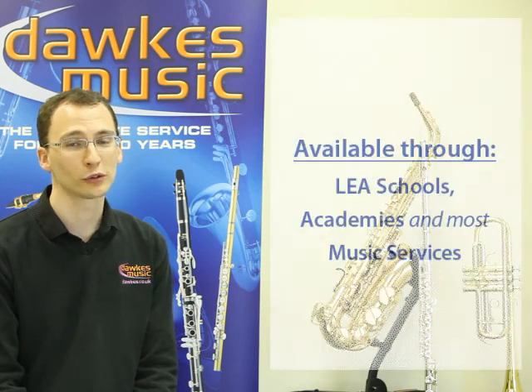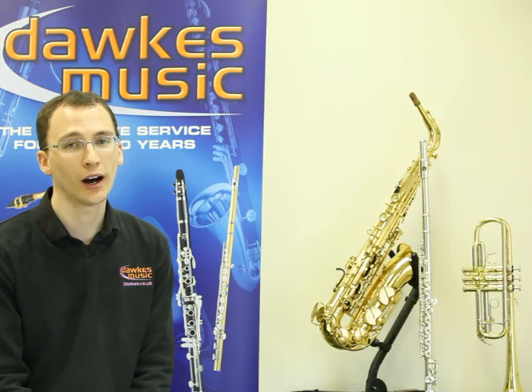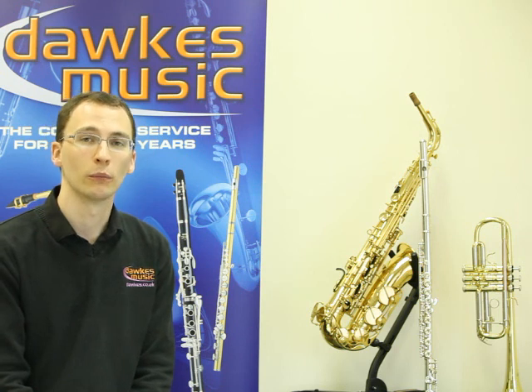As music provision has changed, we now have academies, music schools, general schools and music services. More often than not, these facilities are able to purchase an instrument on your behalf whereby you can save the VAT.